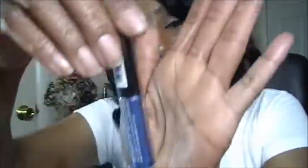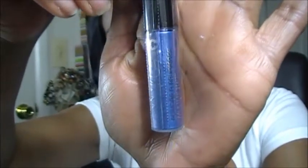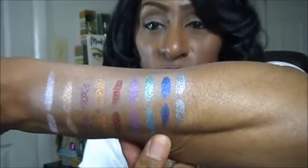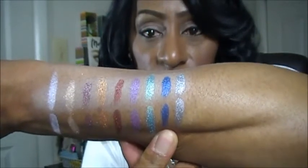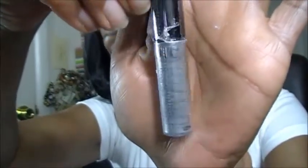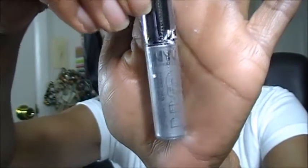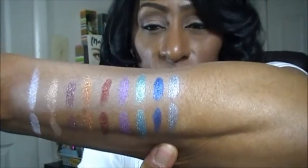This next one is called Brilliant Sapphire — a really, really gorgeous blue. And here is a swatch of Brilliant Sapphire. This very last one is called Diamond Dust, and here it is swatched out on my arm.